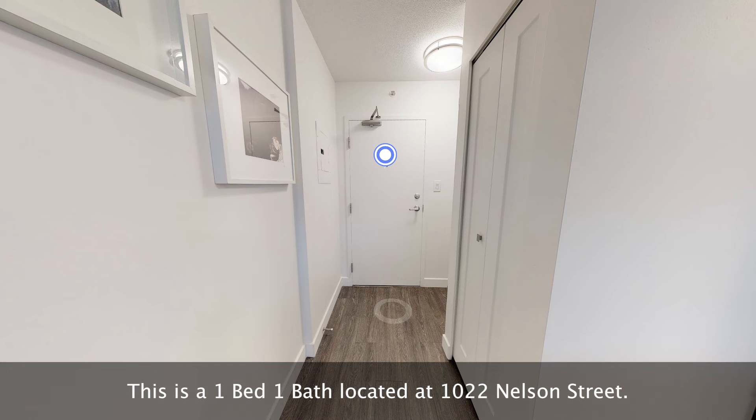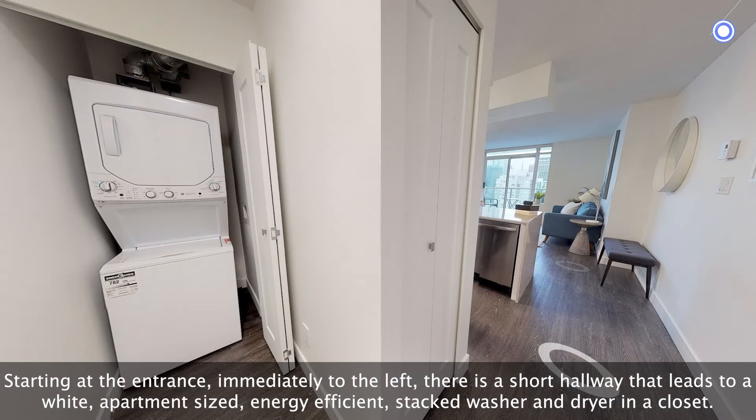This is a one-bed-one-bath located at 1022 Nelson Street. Starting at the entrance, immediately to the left, there is a short hallway that leads to a wide, apartment-sized, energy-efficient, stacked washer and dryer in a closet.